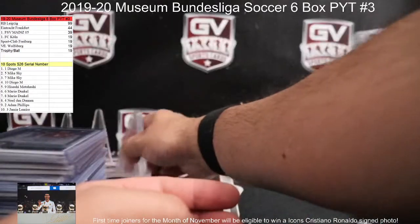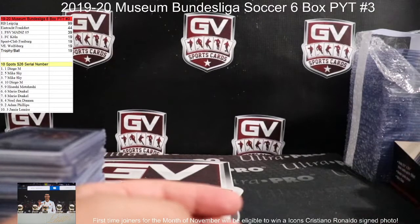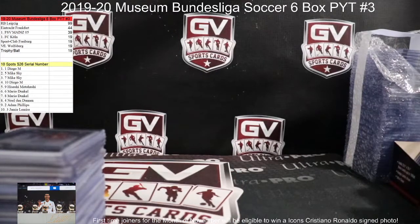PYT number three — four is loaded up in the store. Group breaks — I'll be posting up five and six tomorrow, guys. Five and six as well. Appreciate it, buddy.